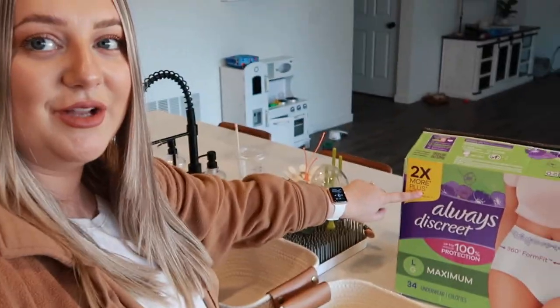I went ahead and bought two of these baskets from Target — I thought they were the perfect size. I'm going to put them on the toilet, one downstairs and one upstairs in my bathroom, so everything is where I might need it. I also grabbed a box of adult diapers, which are essential for postpartum.